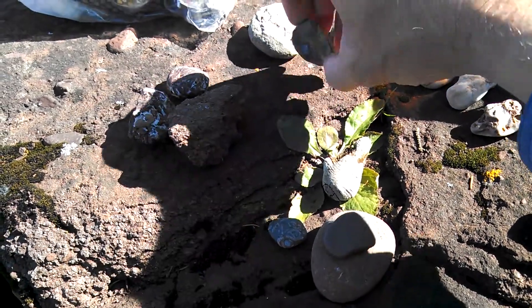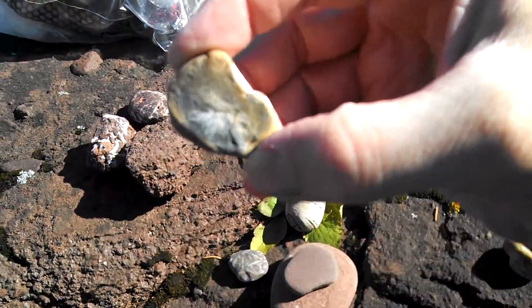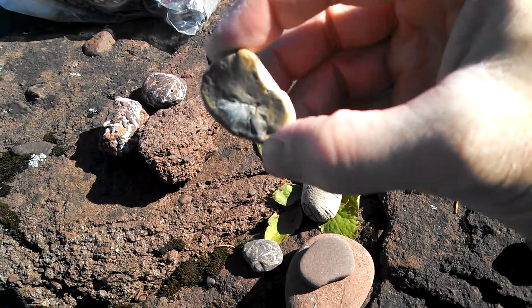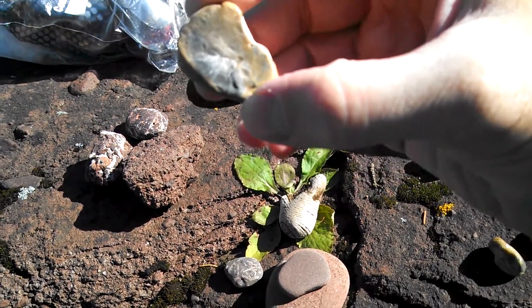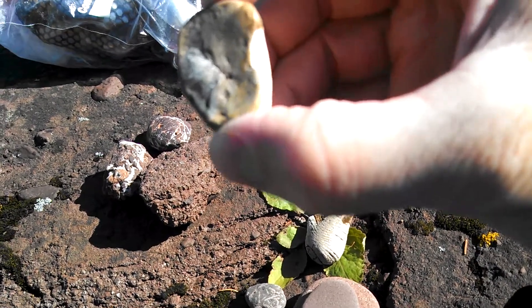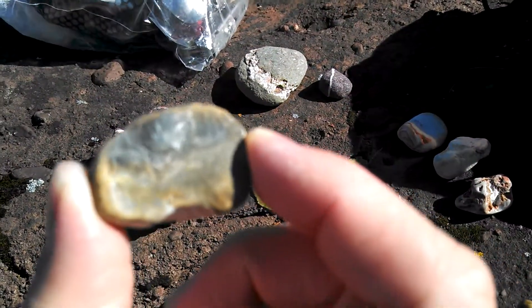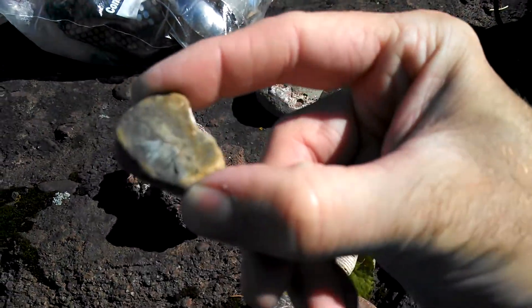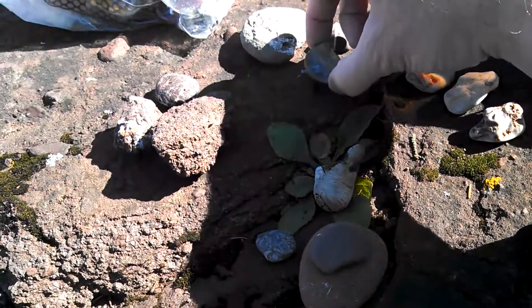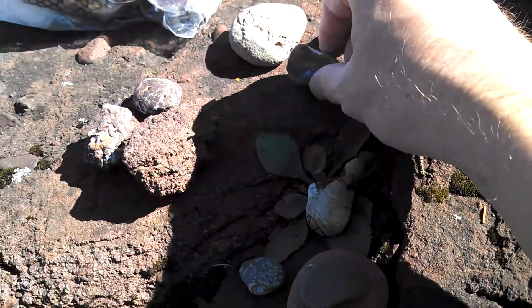With those, kind of by itself, is a fossil that Pete found. A little hard to tell what it is — maybe some kind of fish or shell. You can sort of see the fossil there if you get it just right in the light.